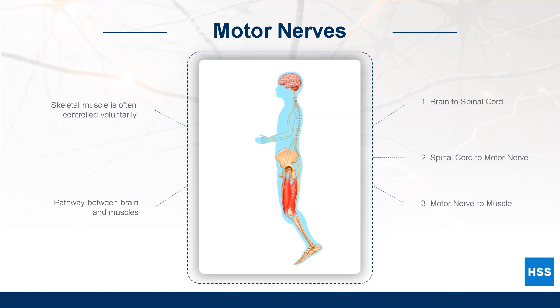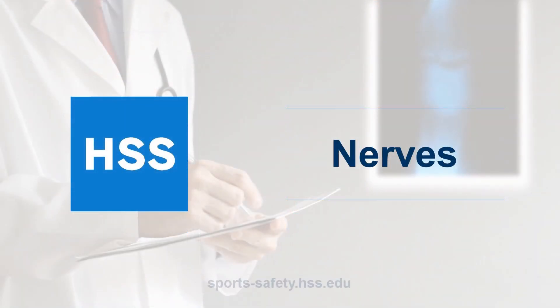Without motor nerves, there would be no way for the brain to control the body's movement.